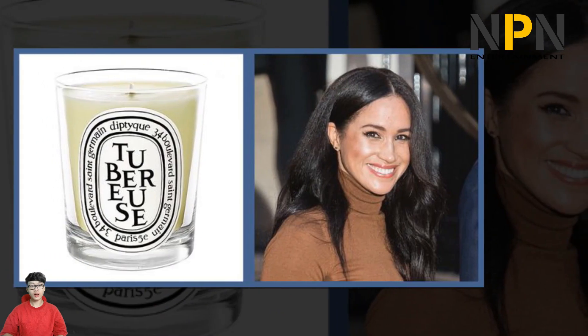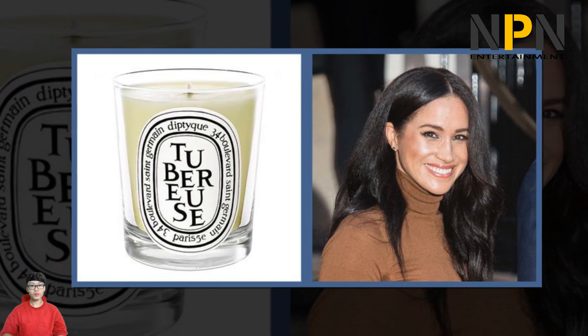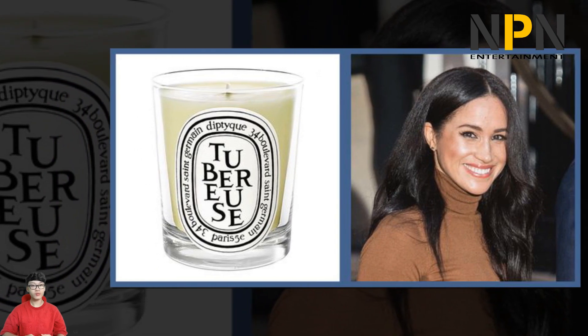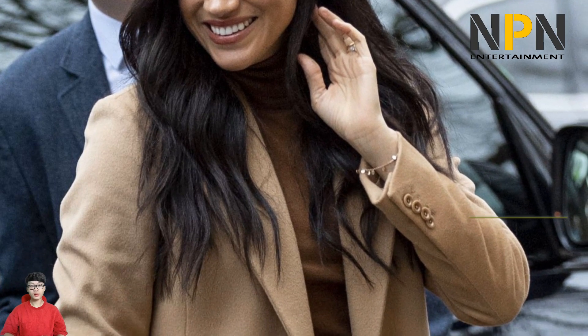First up there's the book stacking technique, where the couple arrange a pile of coffee table books to make a stylish feature. This is a favourite among many interior designers and a look that you've probably seen all over Instagram. It's a trusted trick of Meghan's that we have witnessed her utilise before at a former Toronto home, where she lived prior to meeting the Prince. The selection of books has also been carefully considered, making a more meaningful statement than just an aesthetic one.